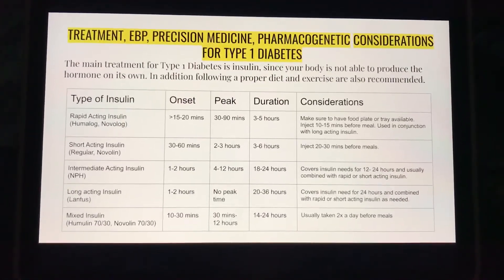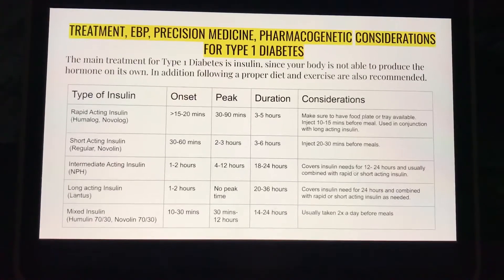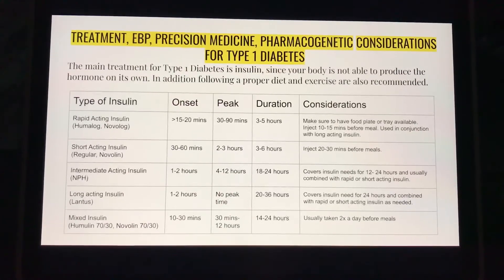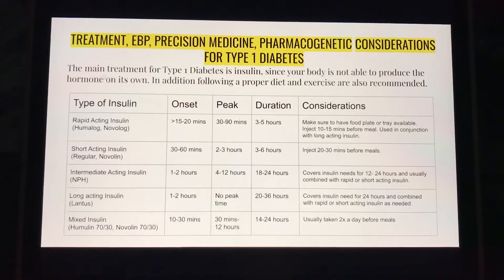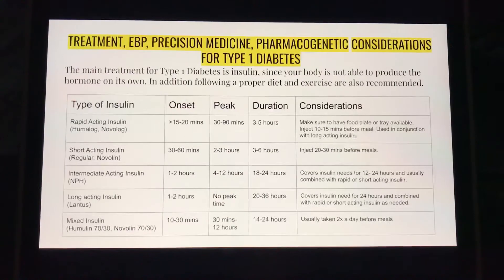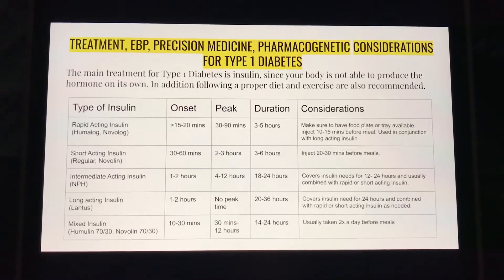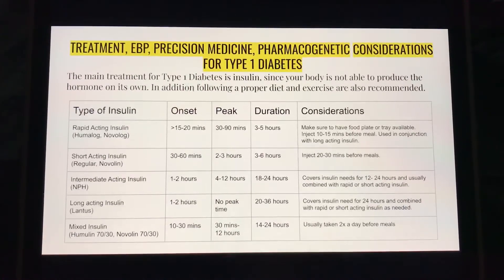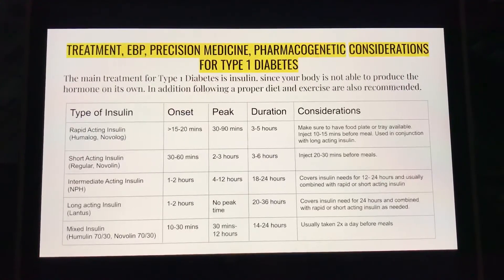The first type of insulin is rapid-acting insulin, such as Humalog or Novolog. The onset is usually less than 15 to 20 minutes, the peak is 30 to 90 minutes, and the duration is 3 to 5 hours. The main considerations are to make sure to have a food plate or treat available in front of the patient, and to inject 10 to 15 minutes before the meal. This medication is usually used in conjunction with long-acting insulin.